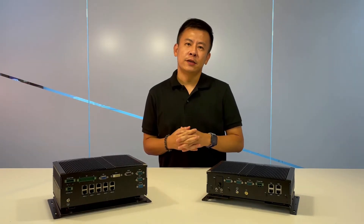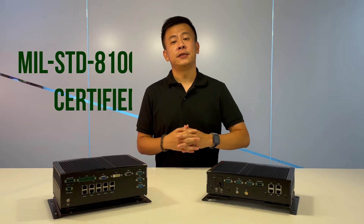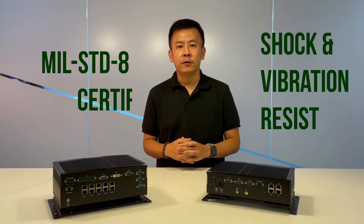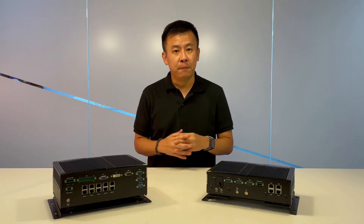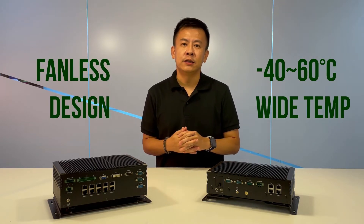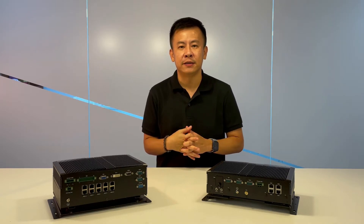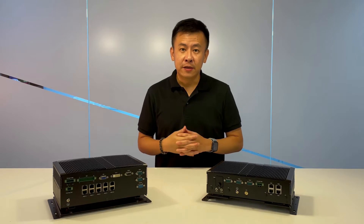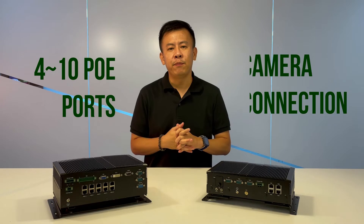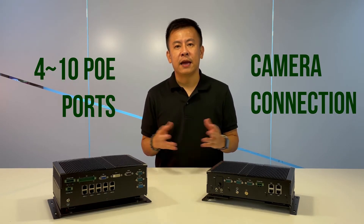There are six great features worth highlighting. Number one, both of these are certified with military standards, passing the most extreme shock and vibration tests for the most extreme vehicle environments. Number two, both have fanless designs and can withstand extreme temperatures from around negative 20 to 60 degrees Celsius operating temperature. Number three, both the V3 and V6 have 4 to 10 POE ports, which is perfect for surveillance camera connectivity.